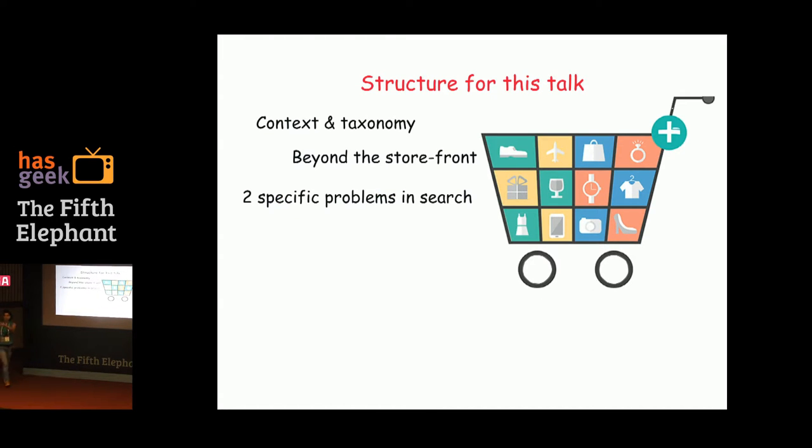This gentleman in the blue turquoise shirt is looking for a blue bag with a sling. He goes to his favorite merchandiser, Flipkart, and types 'blue bag with sling.' He knows exactly what he wants, but he just can't find it. That's what we're going to be talking about today.